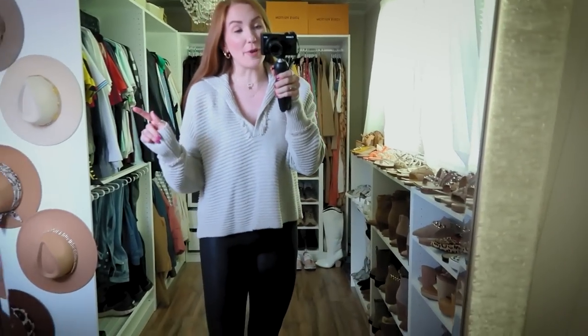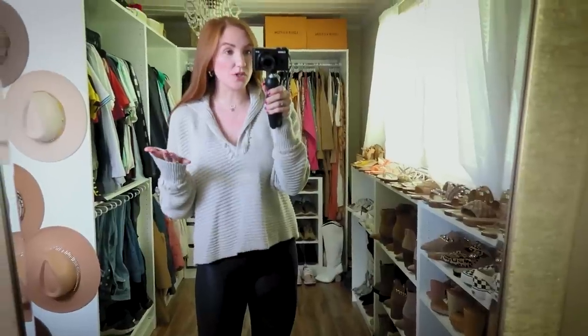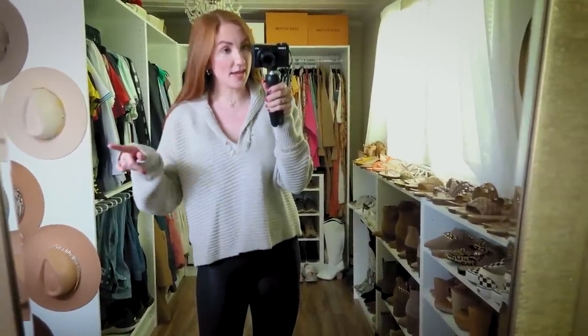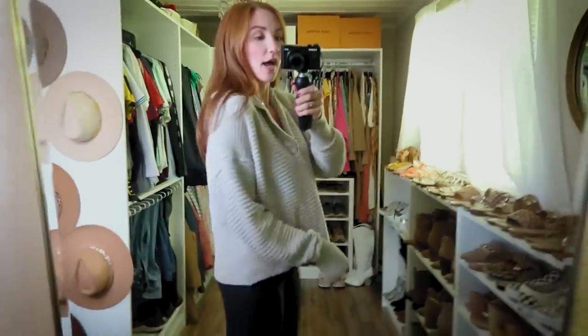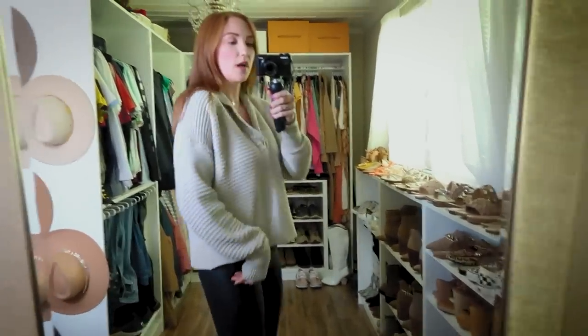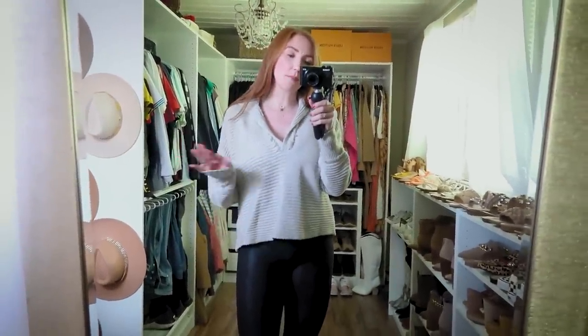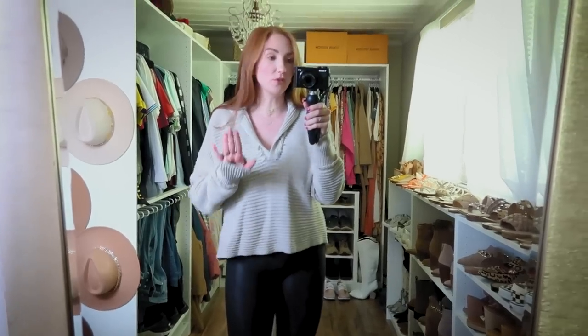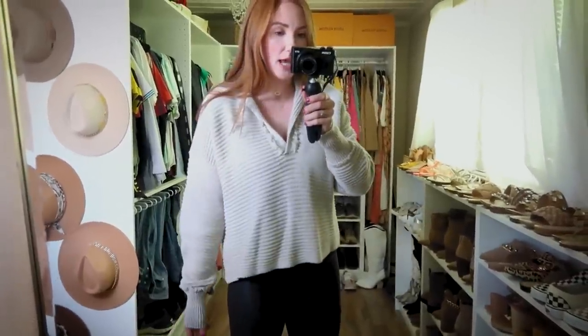We're going to talk about the sweater first. This is from Free People at Nordstrom. I actually bought it off Amazon before the sale went live because they had it for just a couple dollars more than the Nordstrom sale price. I'll link both below. It fits true to size and is really comfortable. It's cropped — or more accurately it hits at your true waistline — and it's not oversized, which a lot of Free People stuff usually is. It has a slight fringe at the neck and a collar, and it washed and dried beautifully.